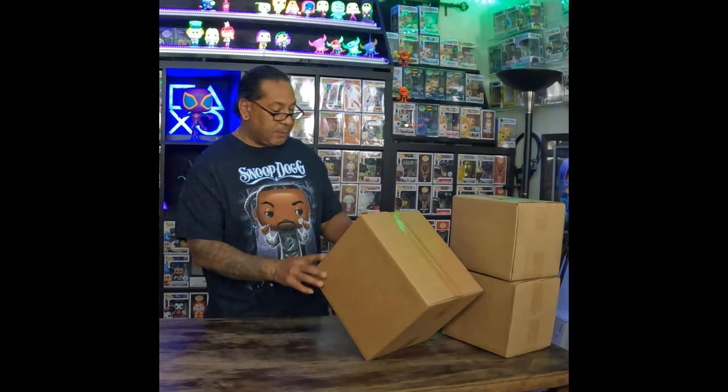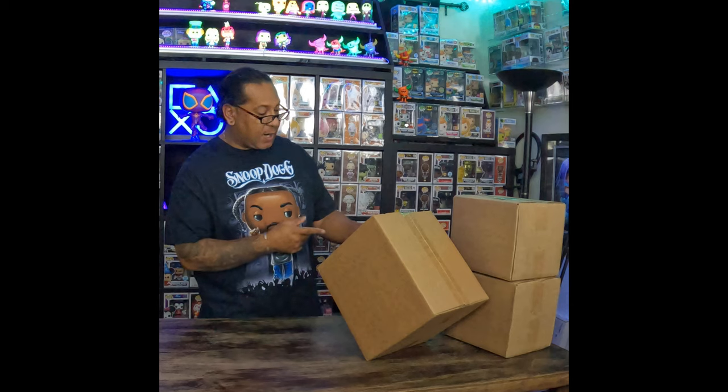Hey y'all, welcome back to the channel! Looks like we got some boxes from Ralphie's Funhouse, so we're gonna get these cracked open and see what we got.